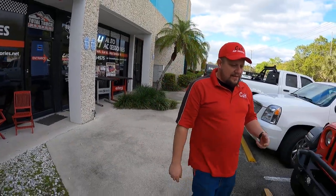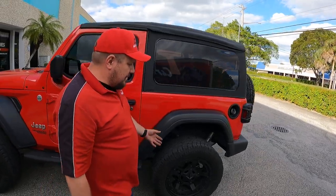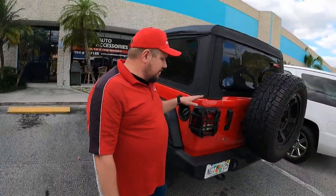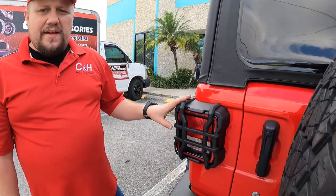If you have a Jeep, a JL, or something like that, this might be something that would interest you. As you can see, this Jeep is already lifted, already has some stuff done. But what this customer did, she added the Rugged Ridge taillight protectors.